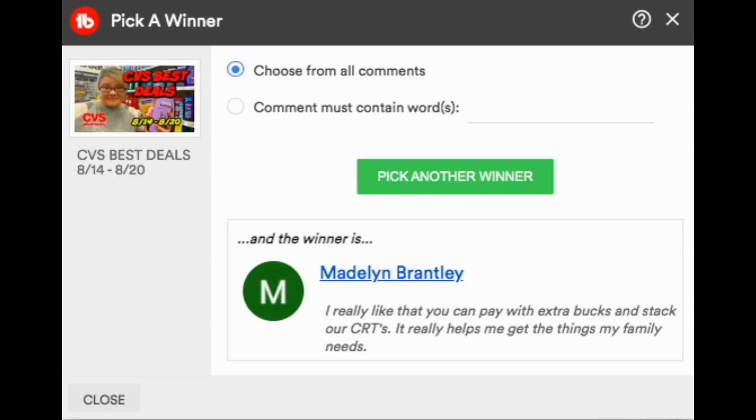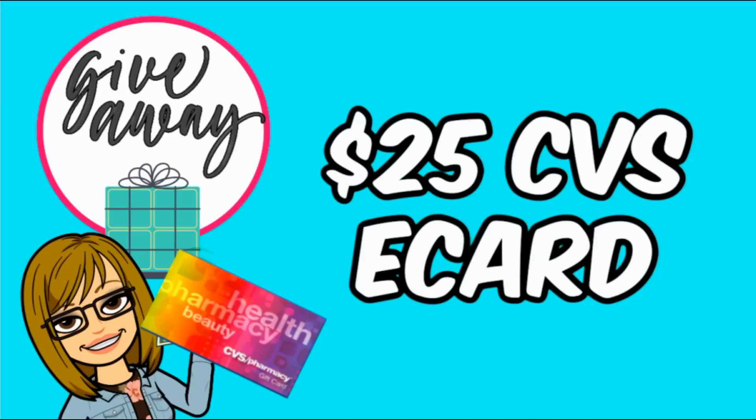I want to give away another $25 CVS e-card for this week's video. These definitely help with CVS out-of-pocket costs and go a long way week to week. Make sure you're a subscriber to my channel, like this video, and post a comment below — it can be anything this week. I'll announce the winner in next week's video.